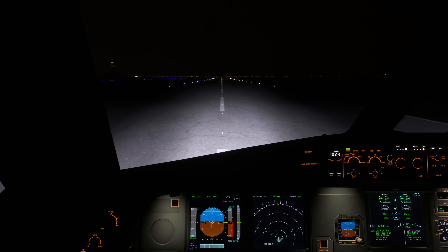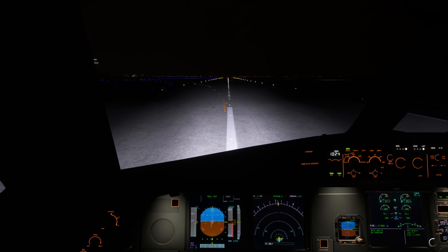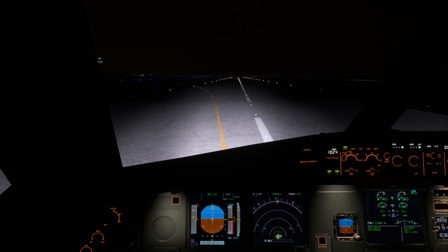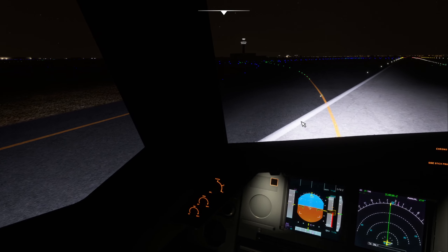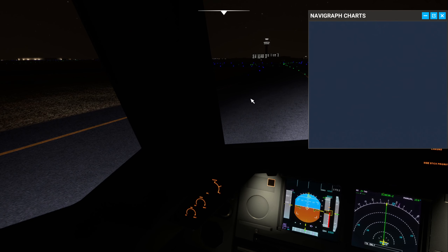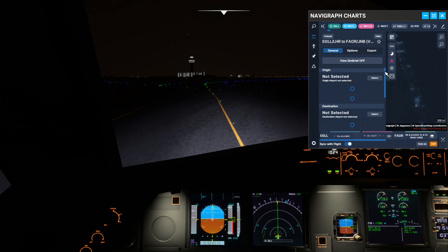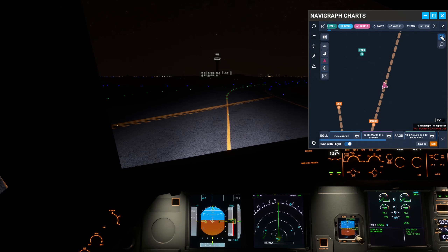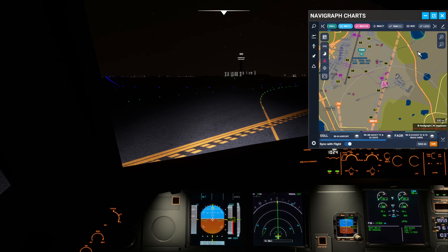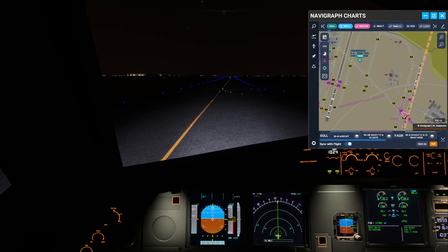Slowing down, brakes applied. V449, welcome to Joburg. Continue straight onto Echo, cross runway 03 left, cross taxiway Alpha, stand Alpha 2. On Echo, cross 03L then Alpha, Alpha 2, V449.